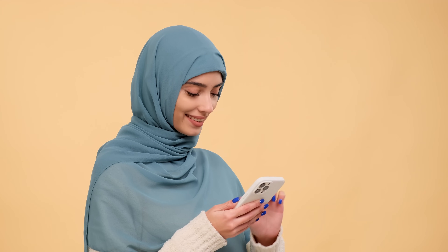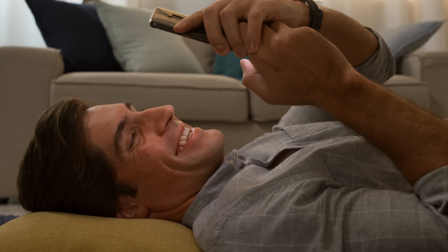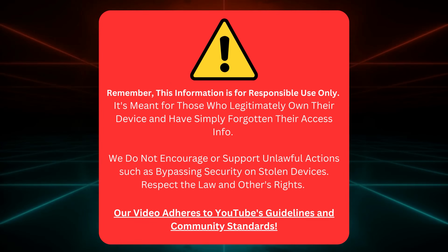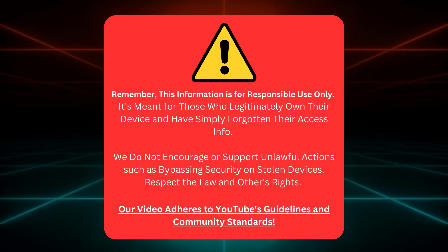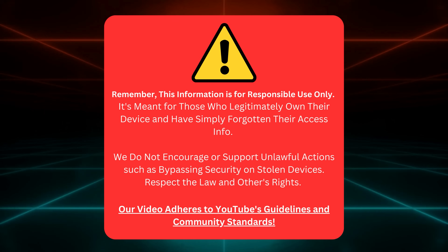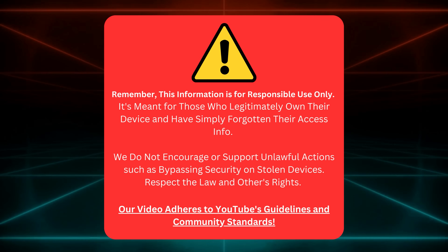Not only are they safer, but they're quicker and guaranteed to work. There is no hassle or stress, just simple, straightforward solutions. So please stick with me and let's unlock the full potential of your Apple devices together. This guide is for those who own their devices and need to track their login details. We're not here to help folks mess with stolen gadgets. That's not cool or legal.